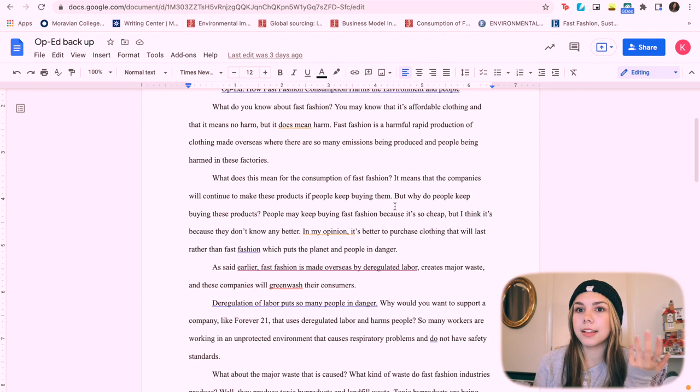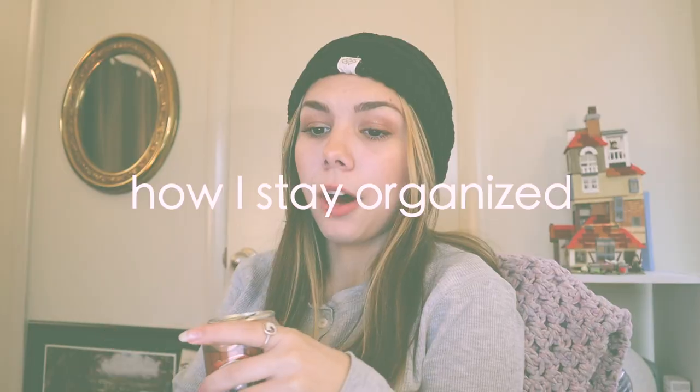The next extension is ProWritingAid. I love Grammarly, but you have to pay for it to help with word tenses and flow. ProWritingAid actually helps make sure your writing makes sense — for example, if you have a sentence fragment, it's going to catch that, whereas Grammarly you'd have to pay for that feature. As college students you don't want to pay for anything. I found it on Pinterest and it's great. You can't use it on Word but you can use it on Google Docs.